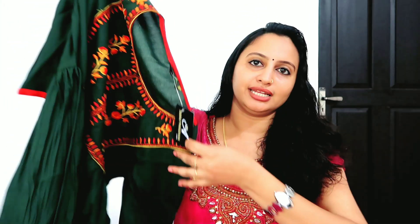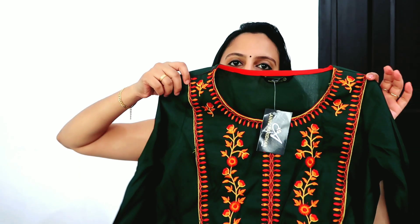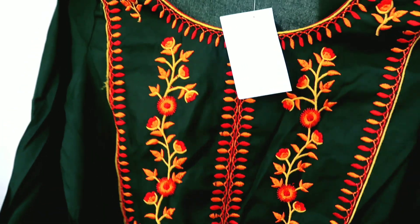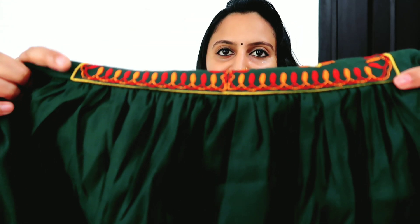This is an anarkali — it's great quality. It's a dark green color with red color and complete threadwork. It has a different length — it's like a three-quarter sleeve. It's a longer length, a smaller piece.